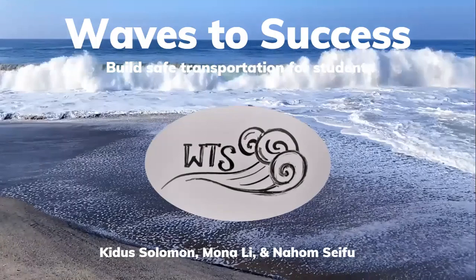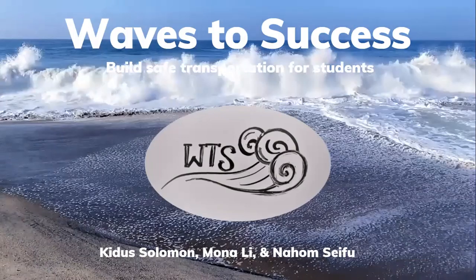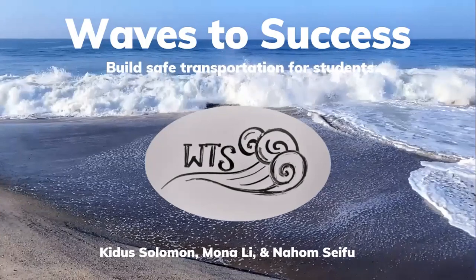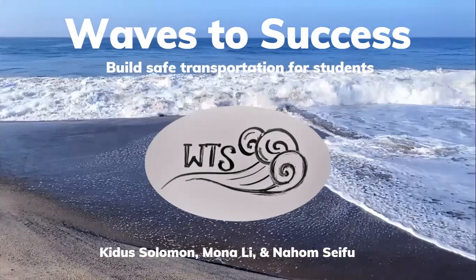Hi, we're Team Waves to Success. My name is Mona Lee, and my team members are Caduce Solomon and Nahom Seifu, and our mentor is Ms. Rakhdekeste. The goal of our company is to build safe transportation for students, and today we will be presenting about our watercraft design.